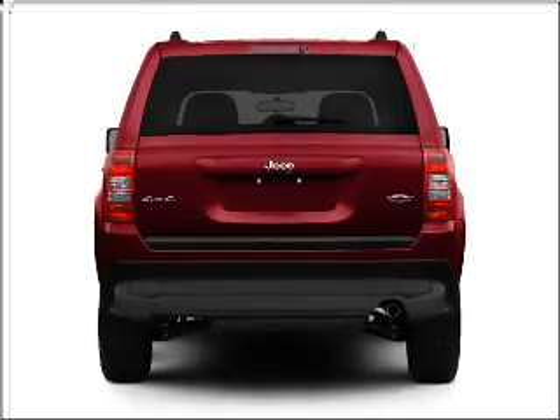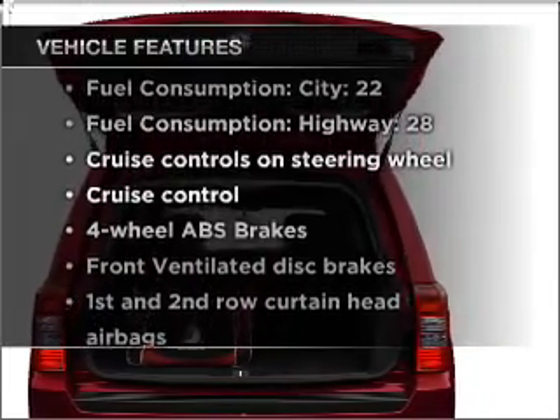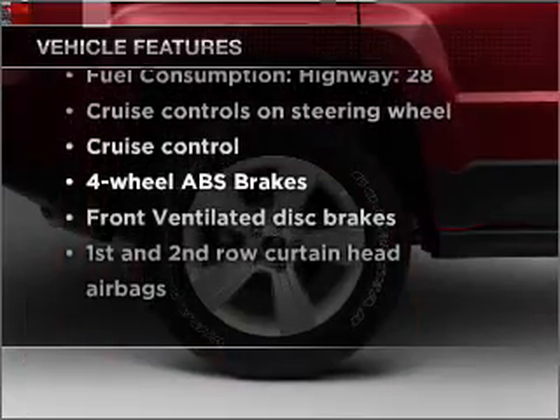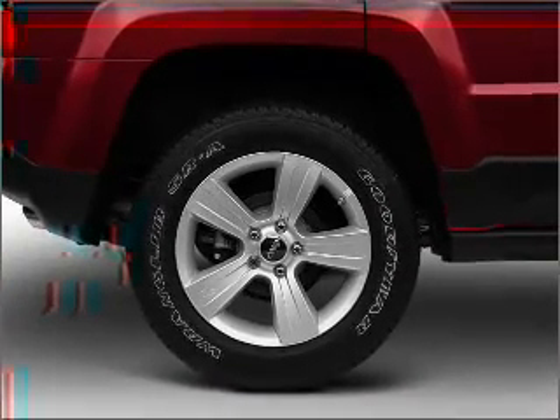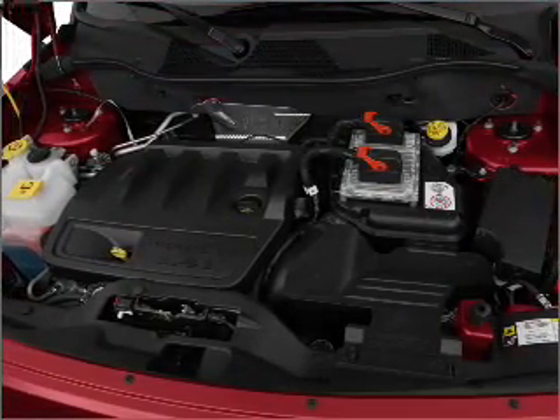The anti-lock braking system will keep you safe on the road. And with these notable features, you won't want to miss out on the opportunity to own this amazing vehicle: power steering, cruise control, an AM-FM stereo with a CD player, and an adjustable tilt steering wheel.